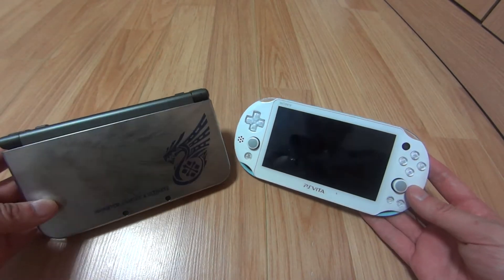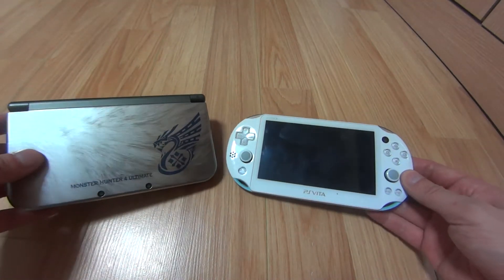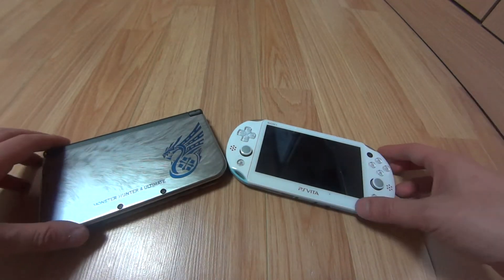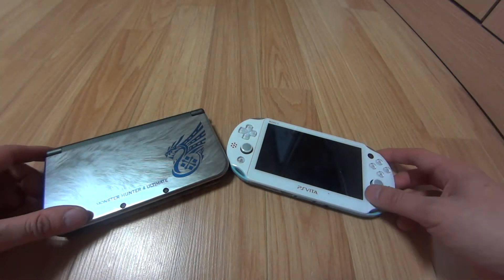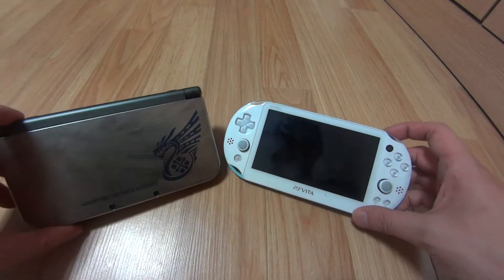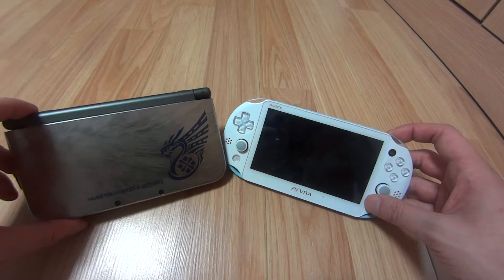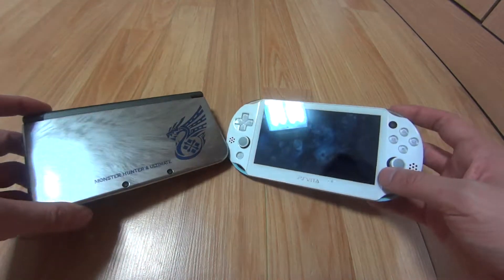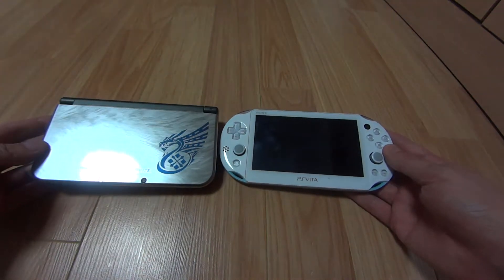I want to do this video because a lot of people are going to be cross-shopping these two, since they're the two remaining dedicated portable video consoles out there. We all have the iPad, iPhone, and Android phones, but these are the two remaining dedicated video game consoles. I'm here to give you my opinion since I have both of them.